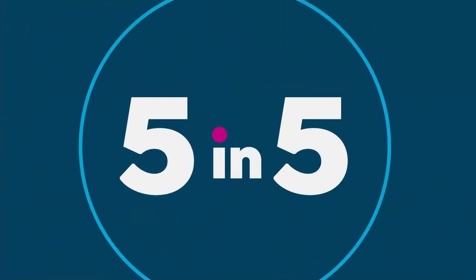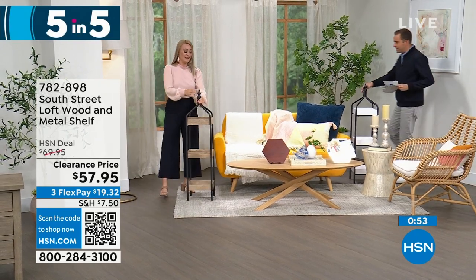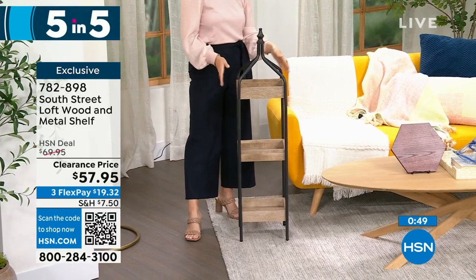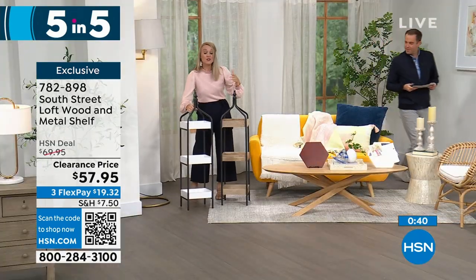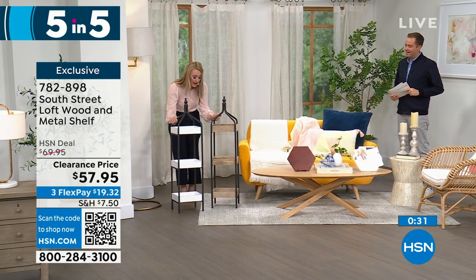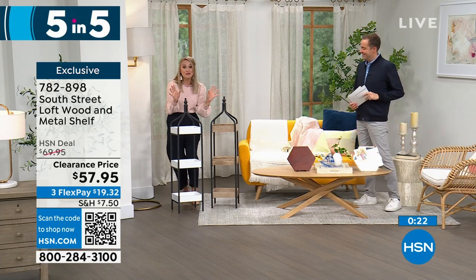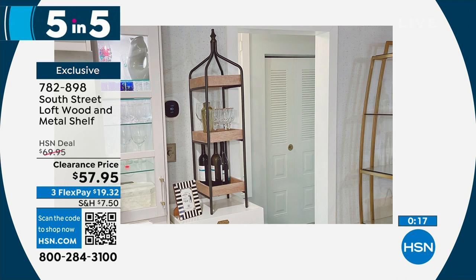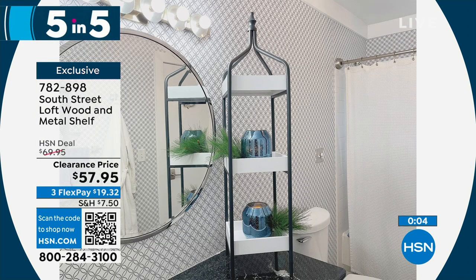Third in our five-in-five: the shelves, in two color choices — white with black or walnut with black. You get three shelves. Open shelving is huge right now, and you don't have to nail anything to the walls or hire anyone for custom work. These are stunning with a fabulous finial up top. You can put decorative items or bathroom essentials on them, flank a mantle with two, or use them at 48 inches tall on the floor or on a counter. Priced at $57 and change on clearance.